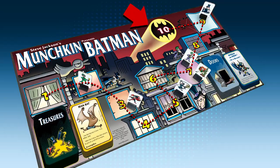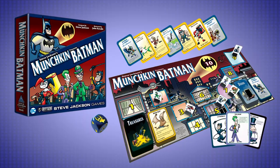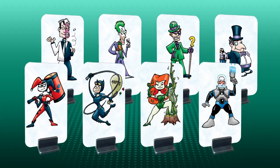Get to level 10 and win, but watch out — your fellow supervillains are out to get you. This deluxe style set includes over 250 cards, a level tracking board, and standees.